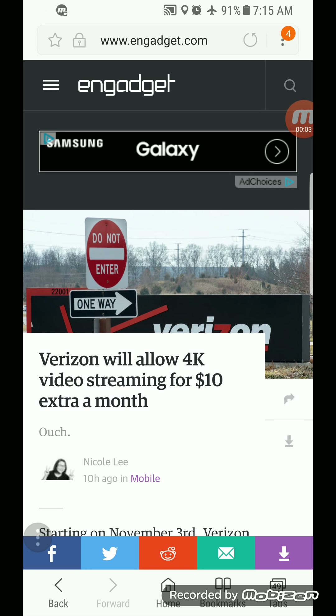Hey what's going on everybody, this is Tyrone back with Techlife. As most of you know, just about two months ago Verizon broke their unlimited plans into different tiers, and even on the most expensive one you weren't able to stream higher than 720p — only on tablets. Well, Verizon has now received such negative feedback that they're going to enable this option again, for a cost.